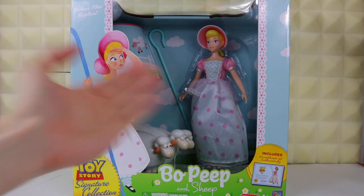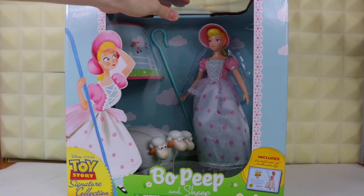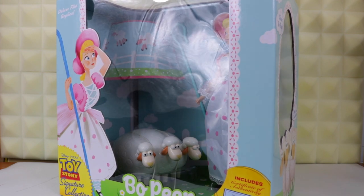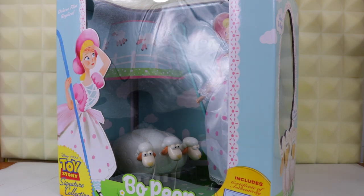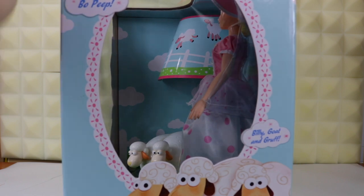In the package, Bo is displayed alongside her sheep through this plastic window. You can also see their lampshade. They don't come with a lamp like they do in the movie, but it is part of the packaging. There is a tad bit of glare, but you can also see the pole for their lamp is also part of the backdrop, plus another view of the sheep as well.